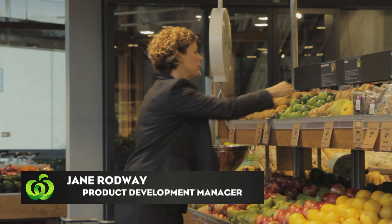I'm Jane Rodway and I work at Woolies as a product development manager. I'm a food technologist bringing new products to life. The product that's going to be on over 900 Woolies shelves will be Michael's pork and apple sausages.